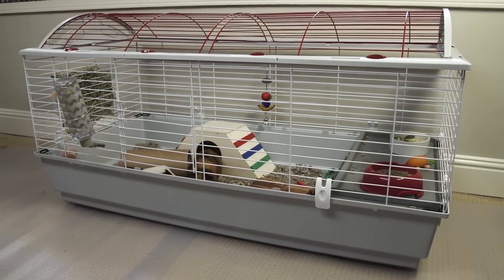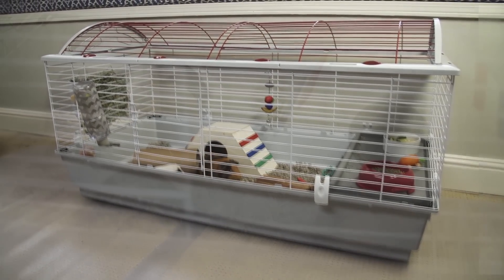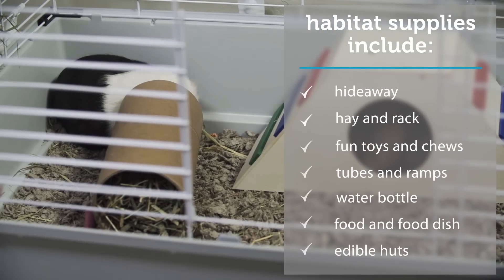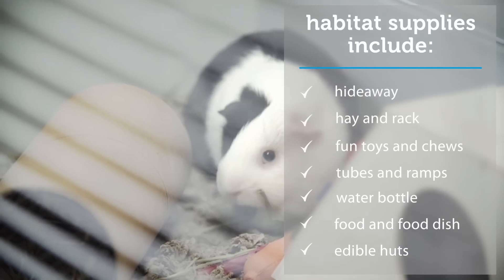Your guinea pig's habitat should be located in a quiet place indoors, away from drafts and out of direct sunlight. Guinea pigs love ramps and spending time in hideaways. Space is needed for a hay rack or manger and toys such as chews and tubes.